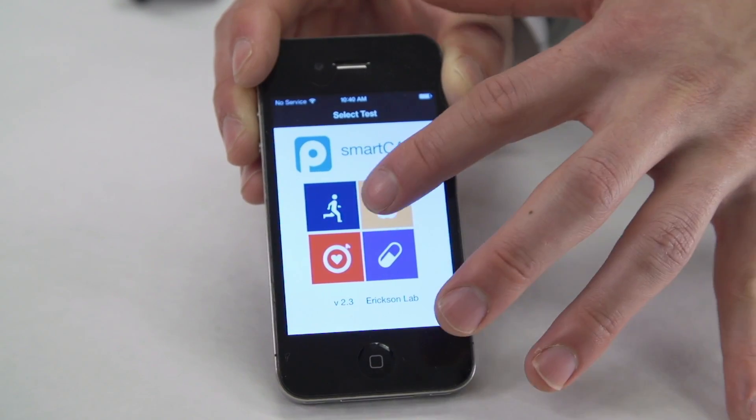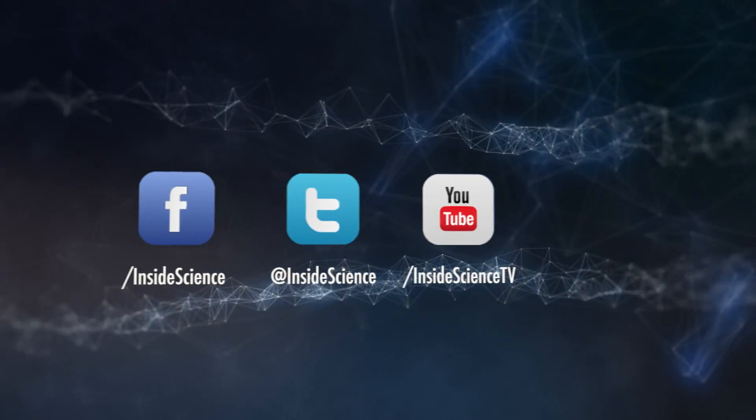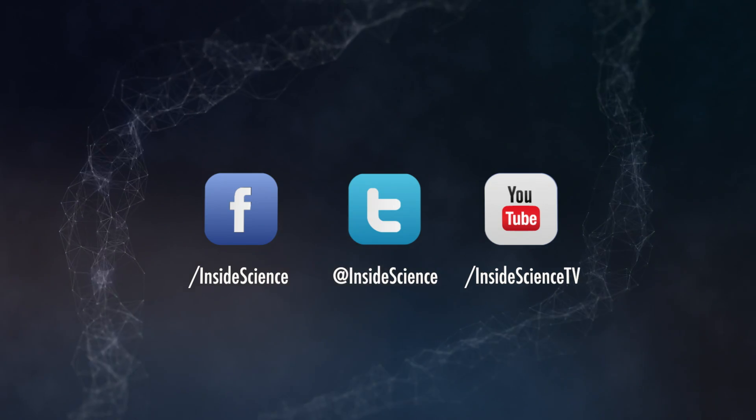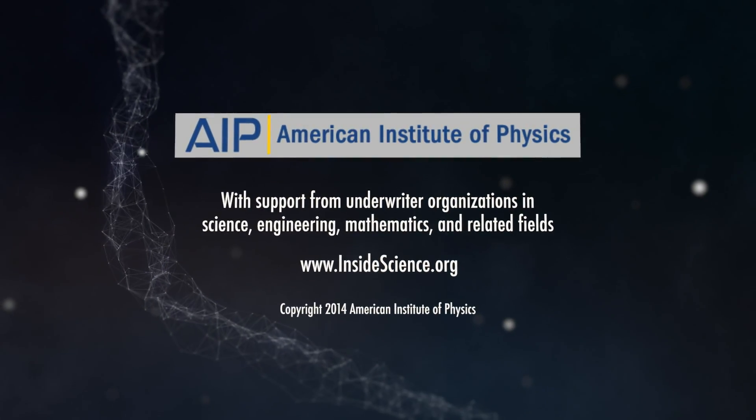I'm Josh Lubowitz reporting. Inside Science TV. If you enjoyed this edition, follow us on the web and social media. Powered by the American Institute of Physics and a coalition of underwriters.